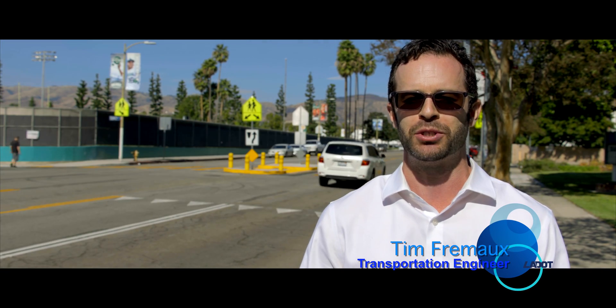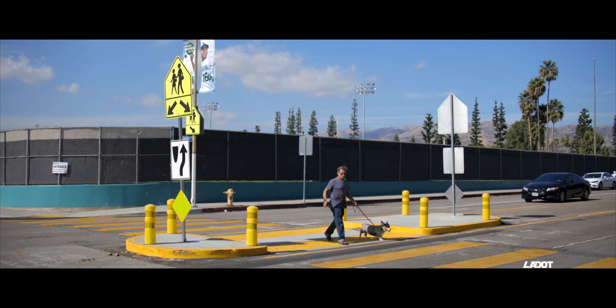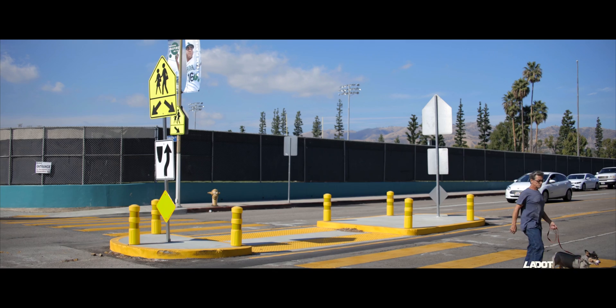Hello, my name is Tim and I'm an engineer with the Los Angeles Department of Transportation. Here at LADOT we're working really hard to make our streets safer for people crossing the street. Today we're at the intersection of Zelzah Avenue and Hiawatha Street in the San Fernando Valley, where we've installed a pedestrian refuge island to improve the safety and comfort of people crossing the street.